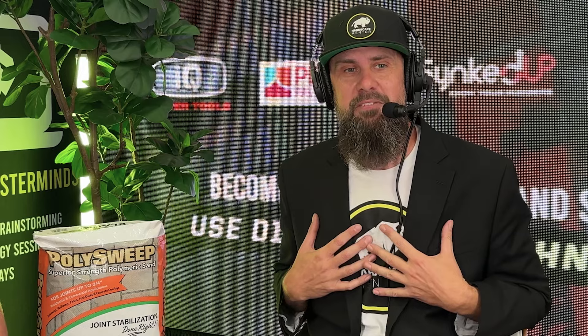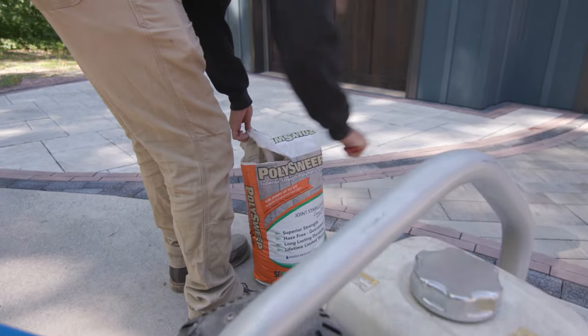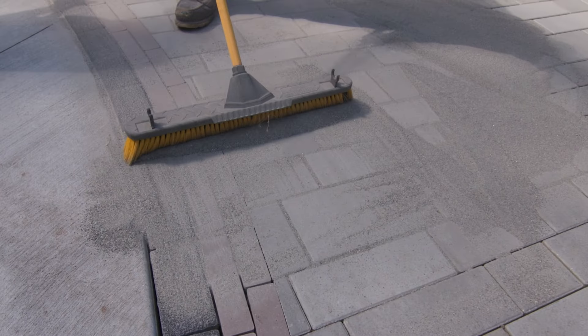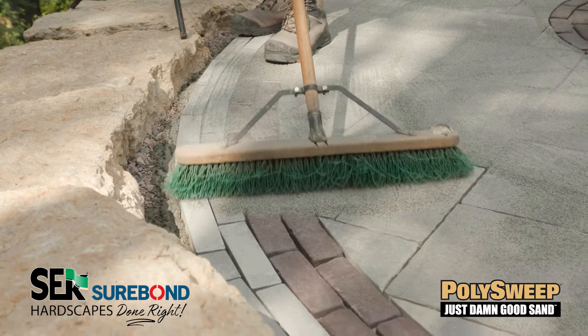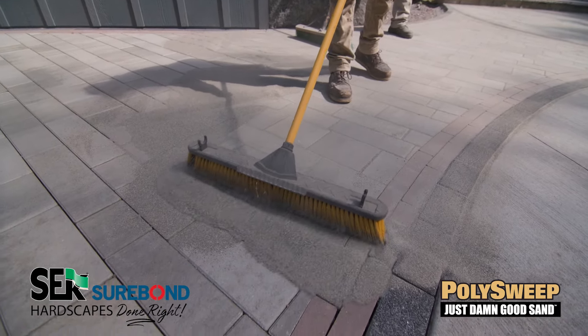We're here today with Corey from SEK Surebond. We love bringing in our partners and sponsors that I firmly believe in and have a history with. For a really long time, even before I started my own design and build company, I've been confident in using SEK Surebond products. One of the main reasons is their Polysweep sand is the best damn sand on the market. Corey, tell us a little bit about why we can say that.